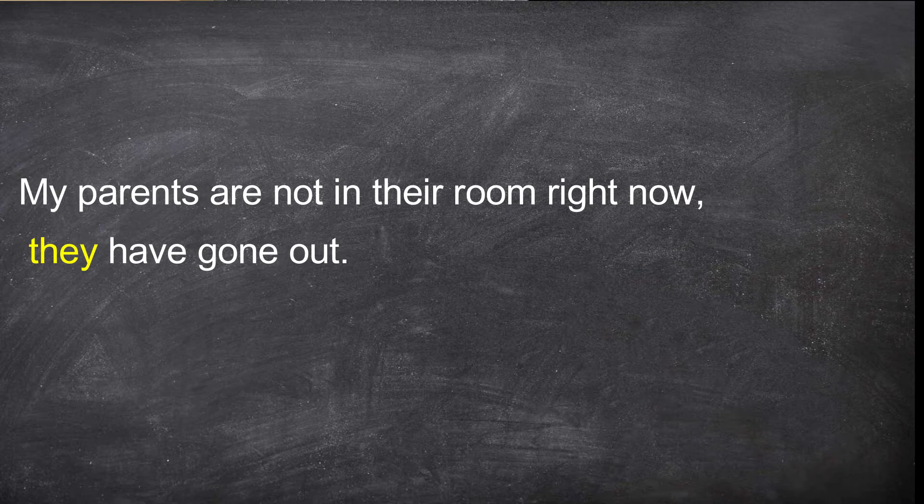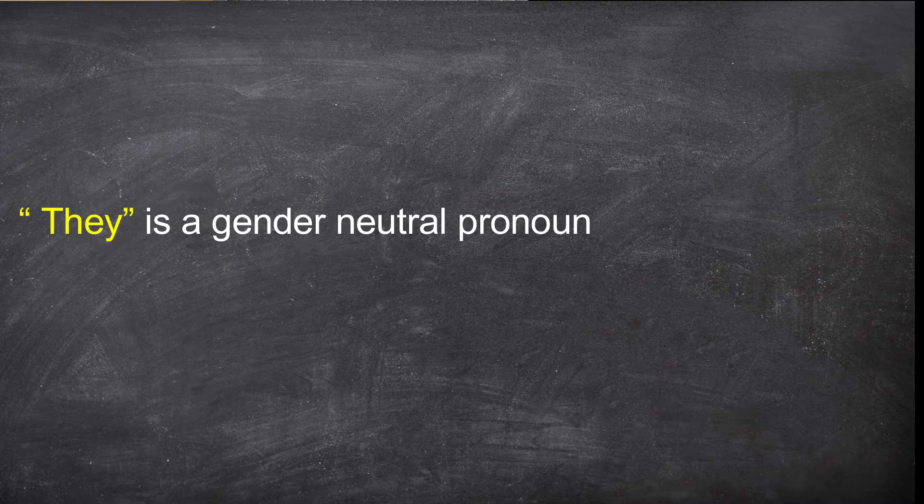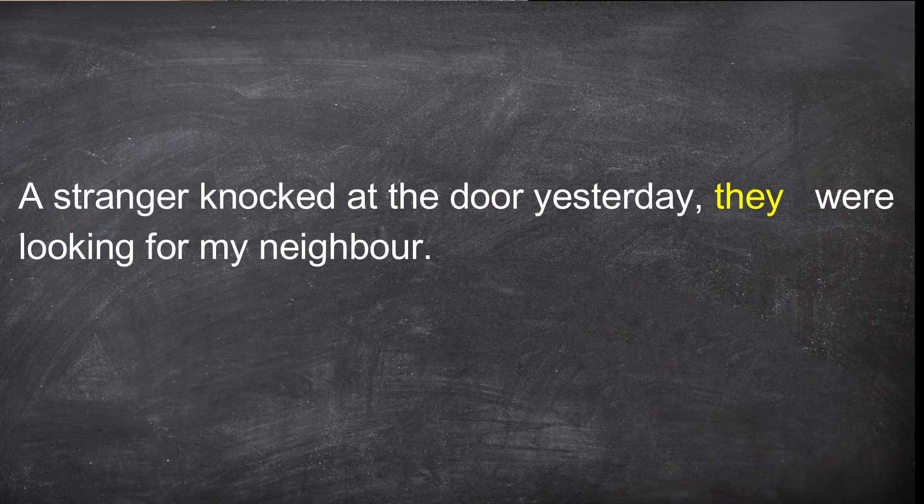Third and last example: 'A stranger knocked at the door yesterday. They were looking for my neighbor.' Because you can't tell the gender of the stranger, you use 'they', which is normally third person plural, but in this case it is also a gender-neutral pronoun. You use 'they' in cases where you can't tell the gender. You don't say 'he was looking for my neighbor' or 'she was looking for my neighbor' — you don't know whether it's a woman or a man. So you say 'they were looking for my neighbor'.